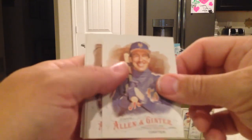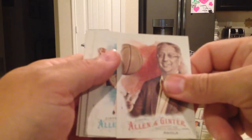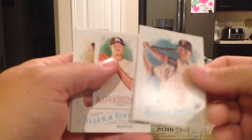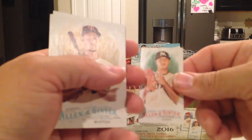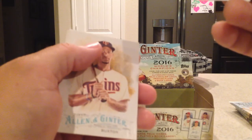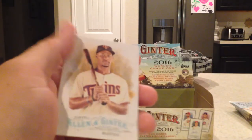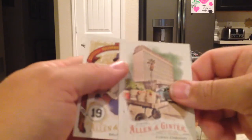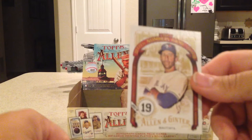Next pack: Devin Mesoraco, Gary Carter, Robert Gsellman — that's a good rookie — Max Kepler, Wei-Yin Chen mini, that's an SP mini, Byron Buxton, Cuban Embassy card, Joey Bats Numbers Game.